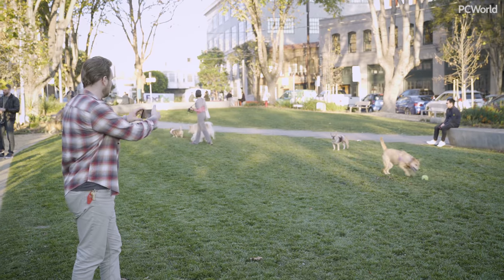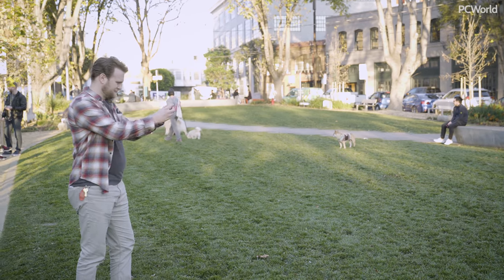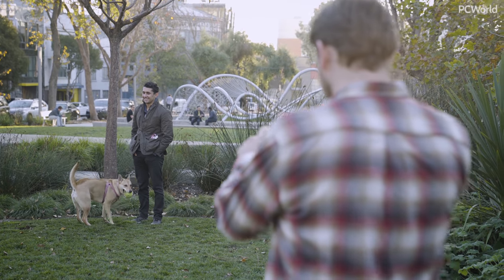This photo shootout series determines the best phone camera in a king of the hill style battle, with the winner moving on to face the next major smartphone. This episode marks the first time we are presenting the results in 4K, so enjoy that extra resolution while looking over the test examples.